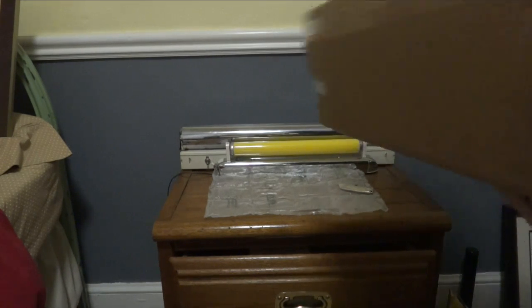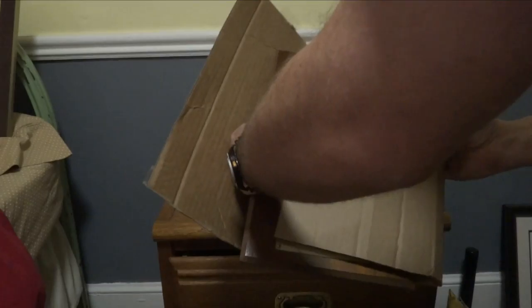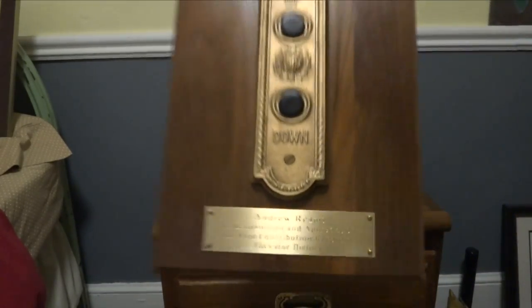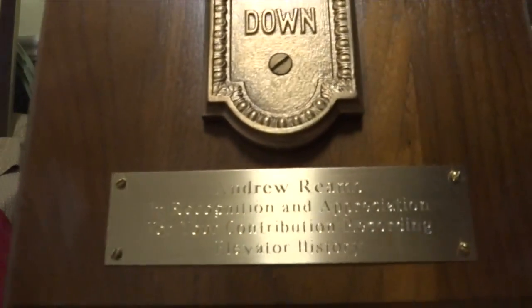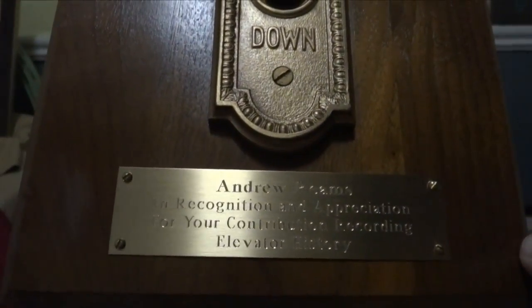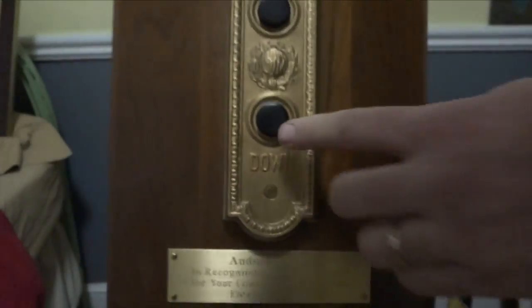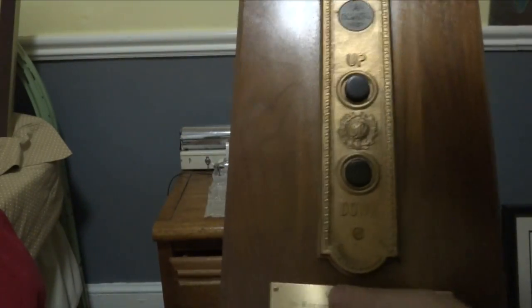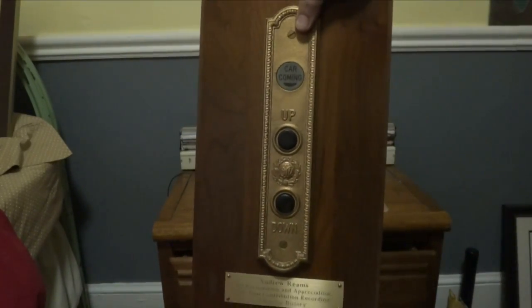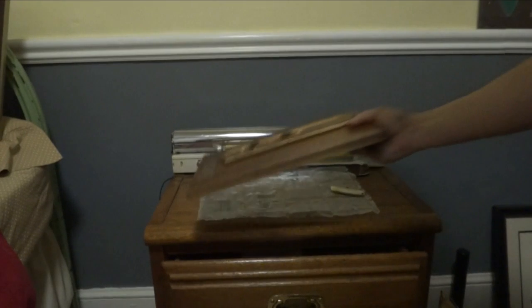Let's see what this is — oh my gosh, this is beautiful! Look at that — wow! For contributing to elevator history, it's got an old Otis call plate. This is just beautiful — this will be going on the wall next to that framed article. This is awesome, thank you Alva, thank you so much!